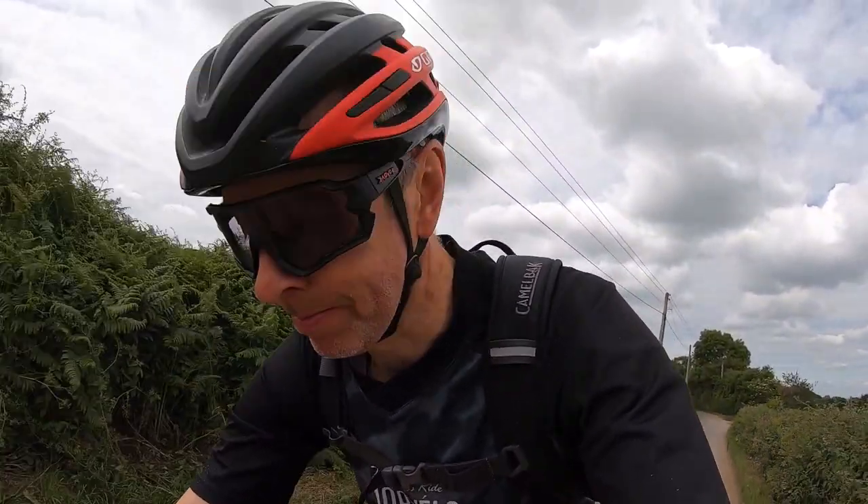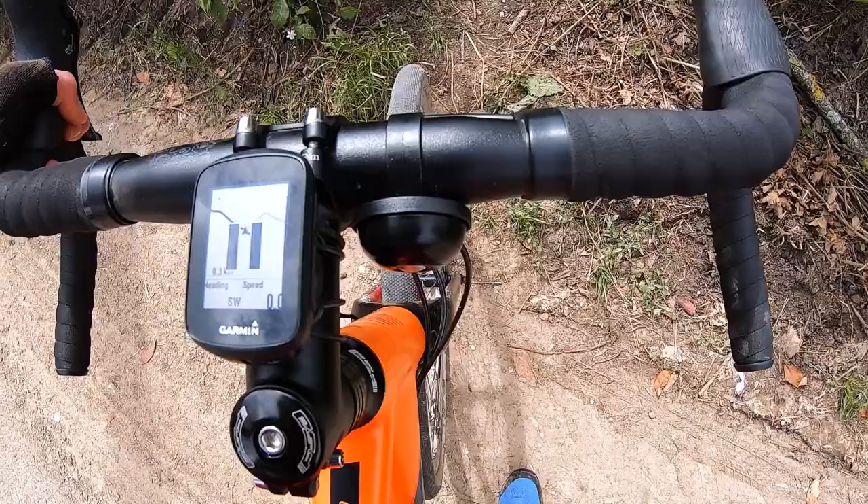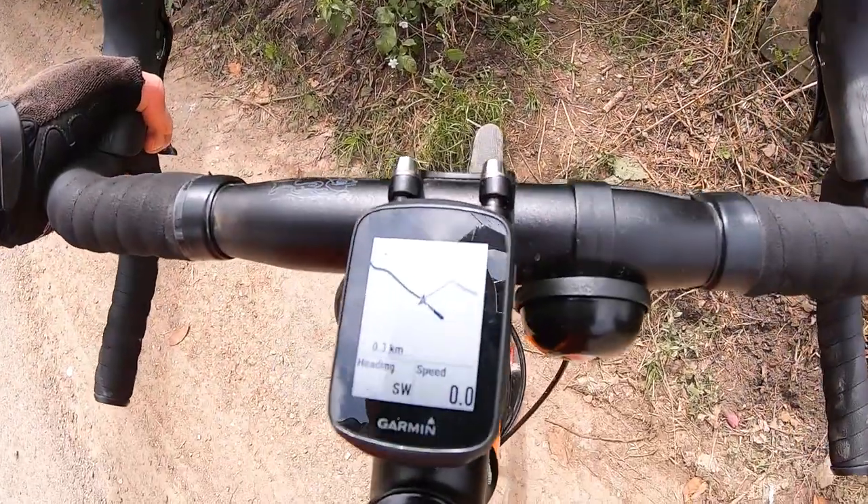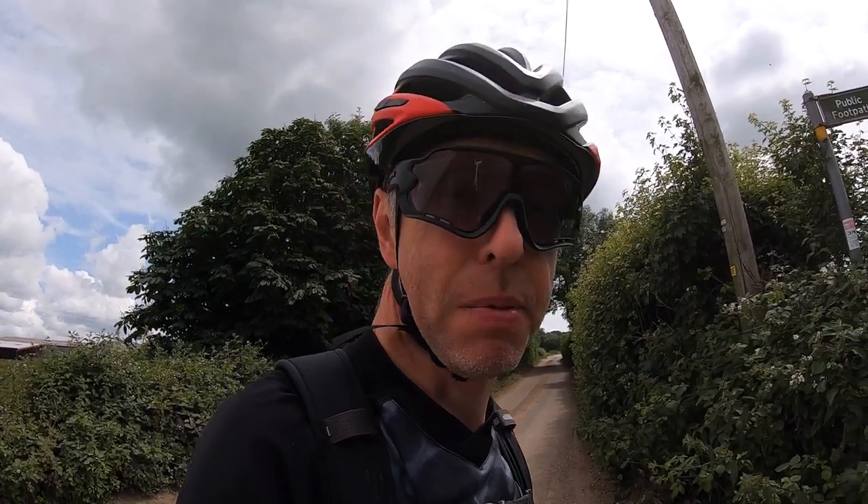Once again I was daydreaming, thinking this is a really nice ride — and I missed my turning. I have no idea where it is. The route's been pretty good so far. Oh dear, Garmin — you failed me, you've done so well to this point. That is a public footpath. I'm a law-abiding citizen, but I do need to get home, so I'm going to have to go this way and get off my bike if I see anyone walking.